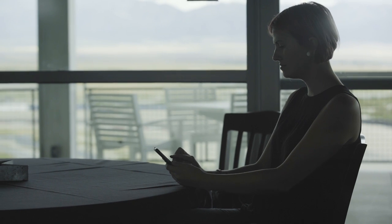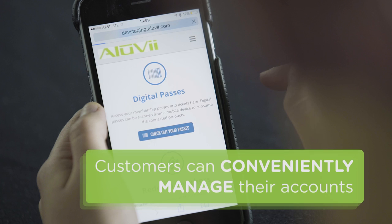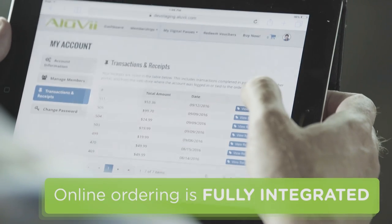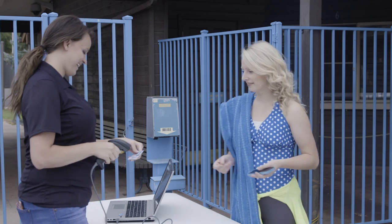With a customer-facing portal, your customers can conveniently manage their accounts including membership passes and add-ons from any computer or device with an internet connection. And online ordering is fully integrated so customers can purchase e-tickets and products right from home and then use them at the park.